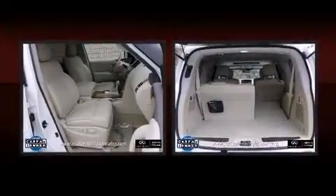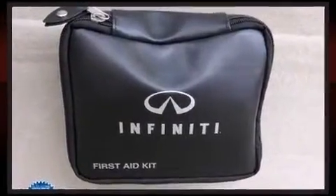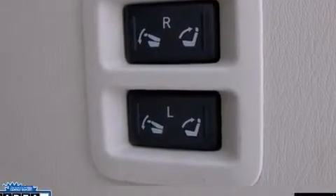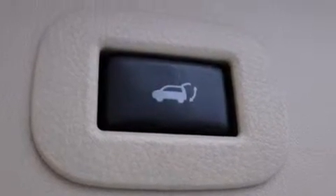With high-intensity discharge headlights illuminating your path, you'll always appreciate maximum visibility. Infiniti ensures the safety and security of its passengers with equipment such as dual front impact airbags with occupant sensing, airbag brake assist, and four wheel disc brakes with ABS.